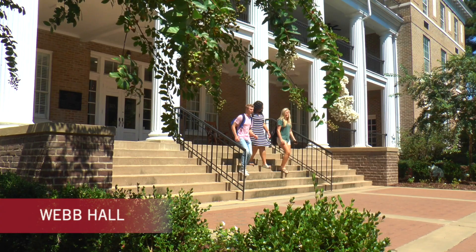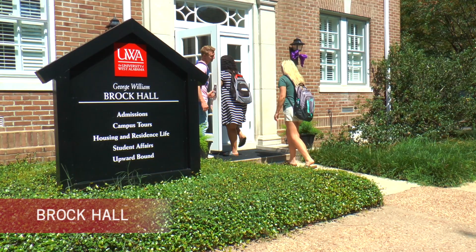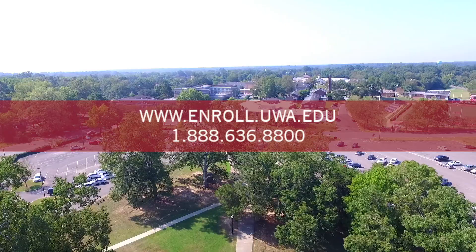Webb Hall is the main administrative building and is home to financial aid, student accounts, and many other important offices. Adjacent to Webb Hall is Brock Hall, home to the UWA Admissions Office. If you would like to schedule a tour or find out how to begin your journey as a UWA Tiger, please visit us at www.enroll.uwa.edu or call 1-888-636-8800.